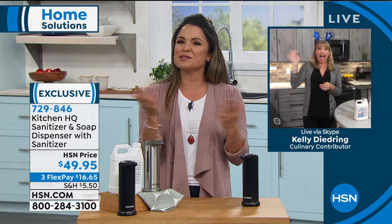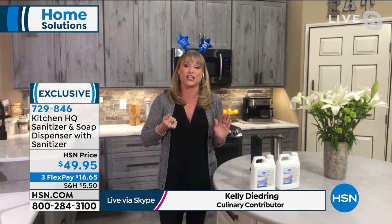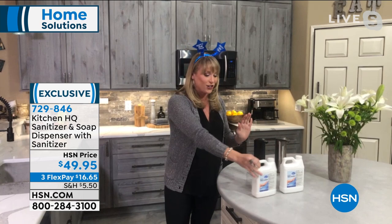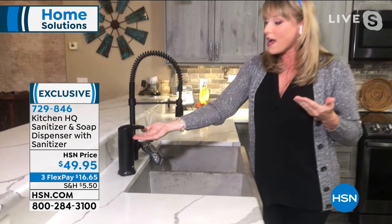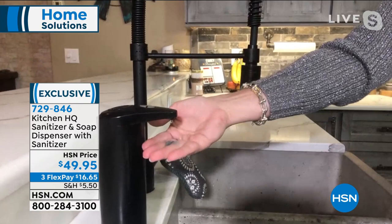Hi, happy New Year, Kelly! It's been the weirdest year — and it's not just going to switch at midnight. Hand sanitizer is now a thing. You're getting the automatic infrared dispenser — the moment you put your hand under it, it dispenses the perfect amount. You're getting 32 ounces of hand sanitizer and it's the creamiest, most moisturizing — it doesn't dry out your hand. That'll fill the dispenser about three and a half times. But you don't have to put hand sanitizer in it — you can use dish soap. Every time you reach for it, it dispenses the perfect amount. If you have kids that take way too much soap, this dispenses exactly what's needed.